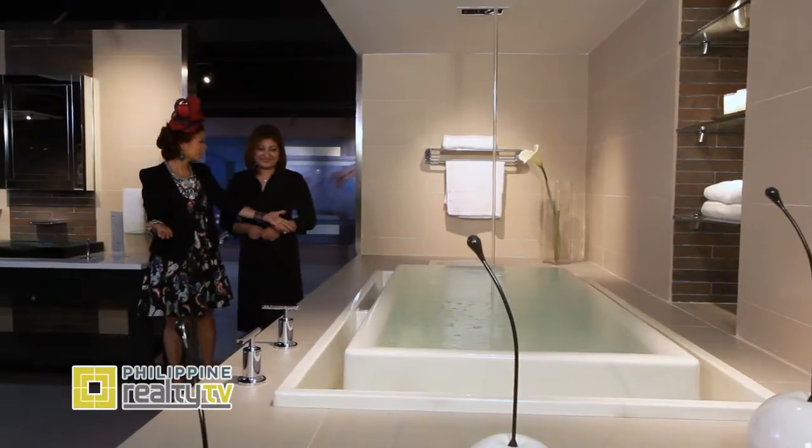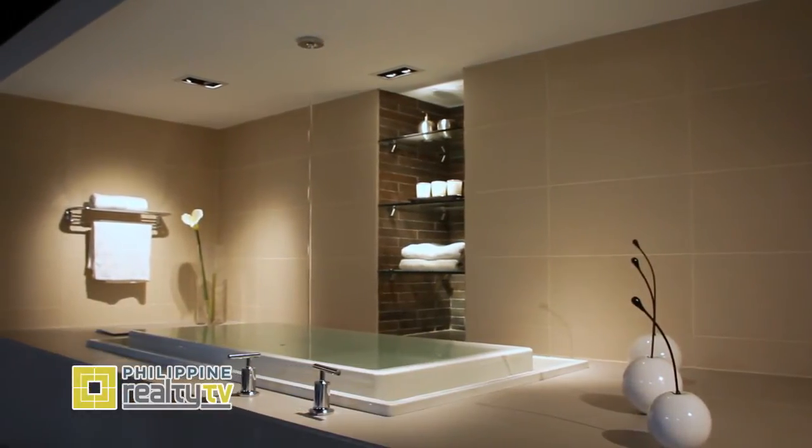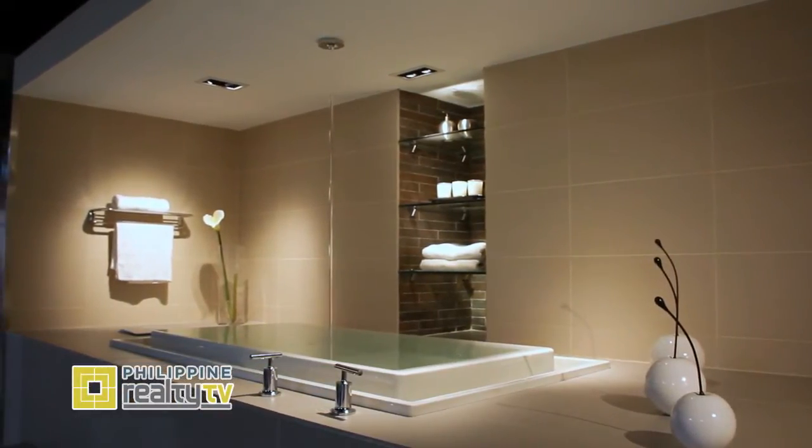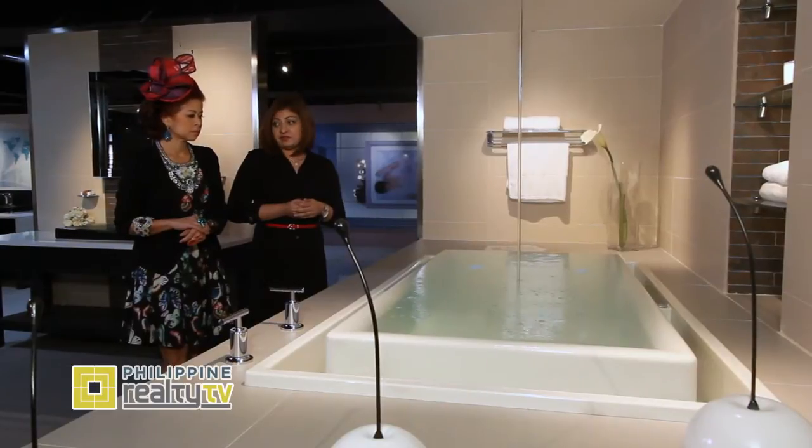This is my favorite piece here — the Sok Infinity Bath. The size can accommodate at least two bathers. It looks like an infinity tub — yes, it's an infinity bathtub. It has an effervescence feature which creates very tiny, champagne-like bubbles that produce a very caressing effect on the bather.